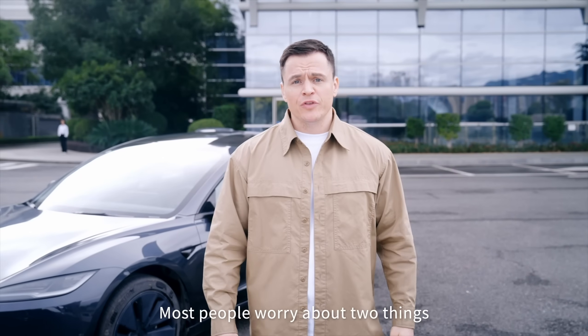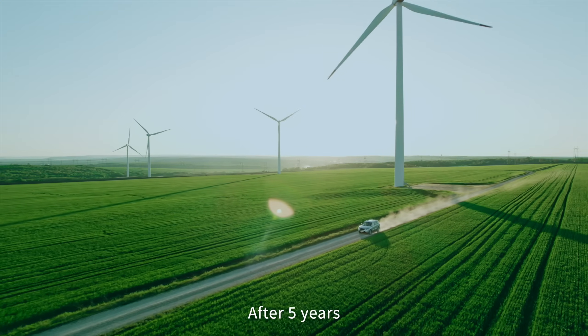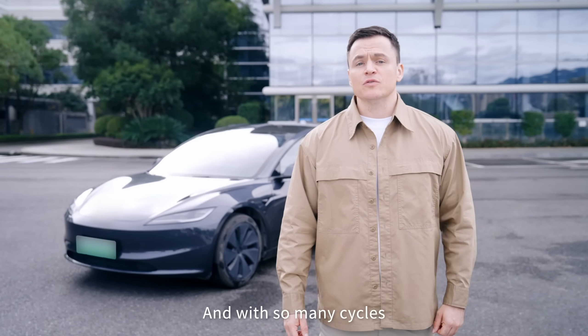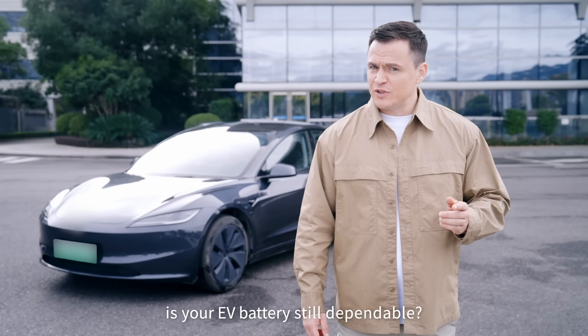Most people worry about two things: battery life and range. After five years, how much capacity is left? Will the range shrink from 400 kilometers down to 200? And with so many cycles, will the power drop too fast? Is your EV battery still dependable?